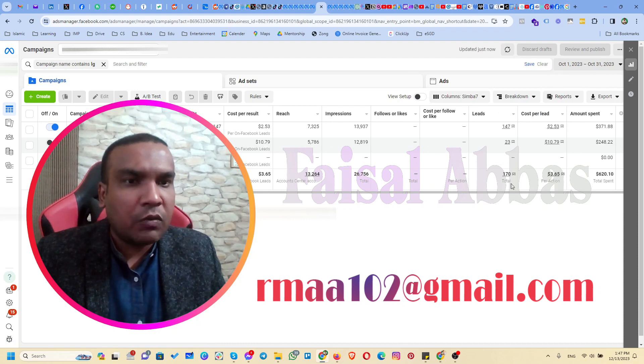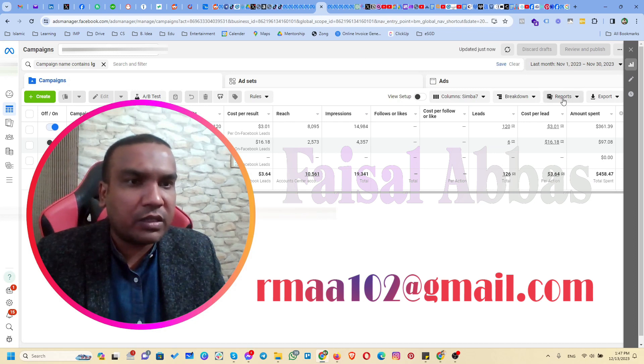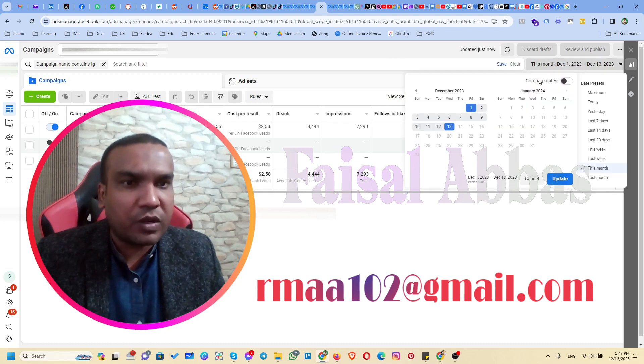In August we again got 179 leads, then September 163 leads, October 170 leads, and in November we got 126 leads. So far this month we have got 56 leads.